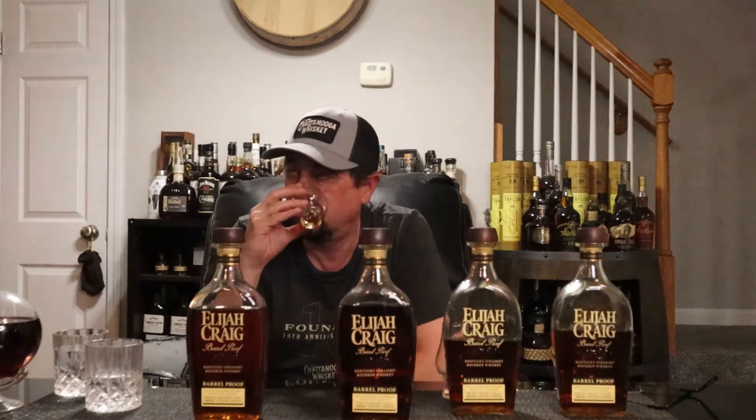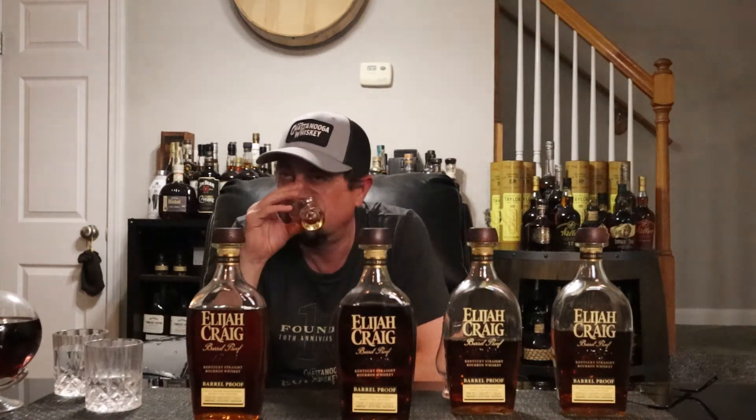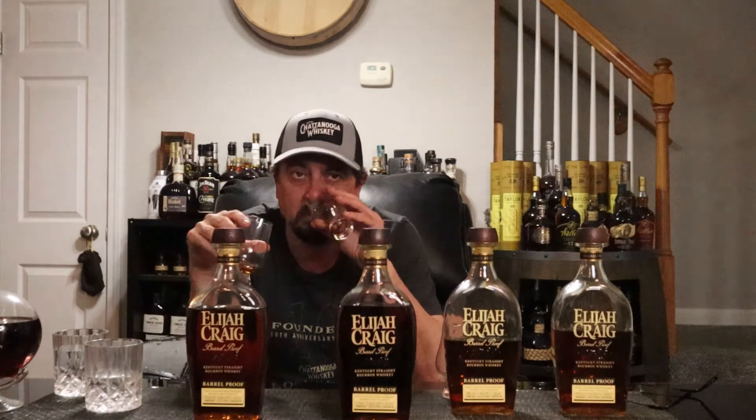This one has now been open at least a week. The nose comes off more subtle — maybe because it's had at least a week of air time. I'd say actually the nose is better on the A. Let's try the palate now, because I was not a fan of it the first time.